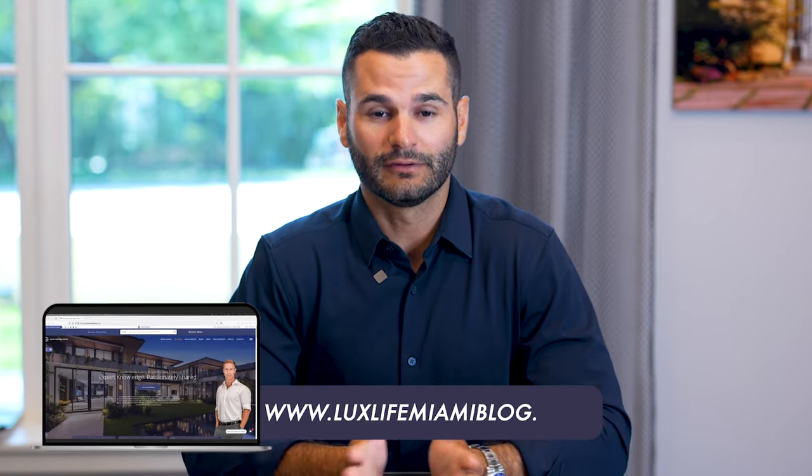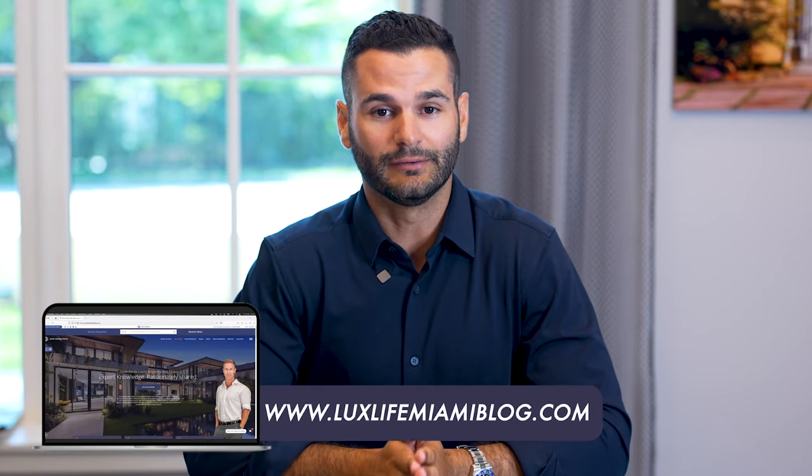That's about it for the Miami Beach single-family home market overview in five minutes. If you have any questions, need more information, or are thinking about making a move to Miami Beach, we're happy to help. Feel free to reach out and we look forward to hearing from you.